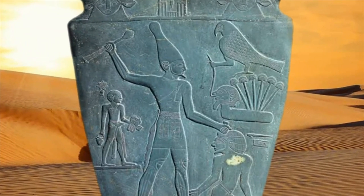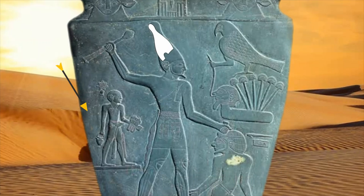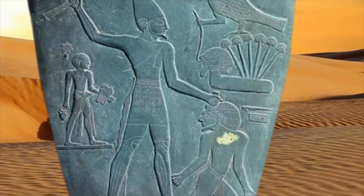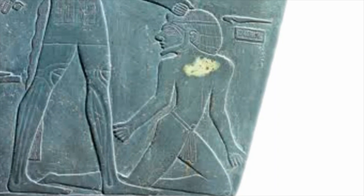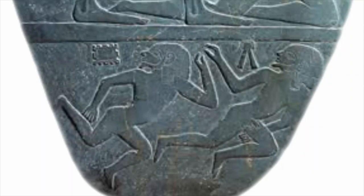In the center, we see Narmer standing tall with the crown of Upper Egypt resting on his head, his sandalbearer in tow. At his mercy is a man, perhaps a ruler. The symbols nearby indicate his name is Wash. At the bottom, two bearded men appear to either be in retreat from the large figure, or simply dead.